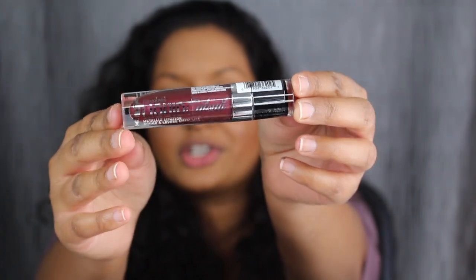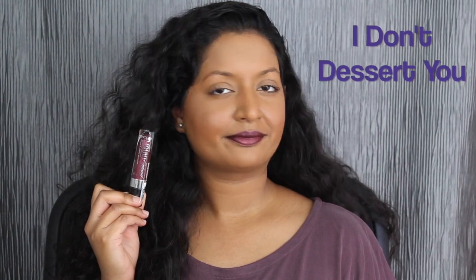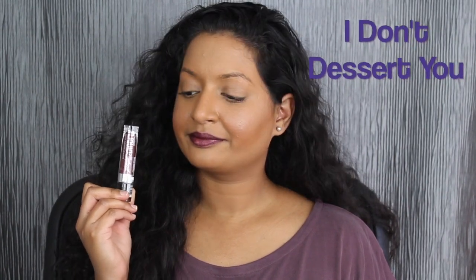The last shade is called I Don't Dessert You, and it's a dark burgundy shade. You guys know I already love burgundy. It complements my skin tone very nicely — it's pigmented and it dried down completely matte. I love the formula of all of them. I love how all of them dry matte completely.